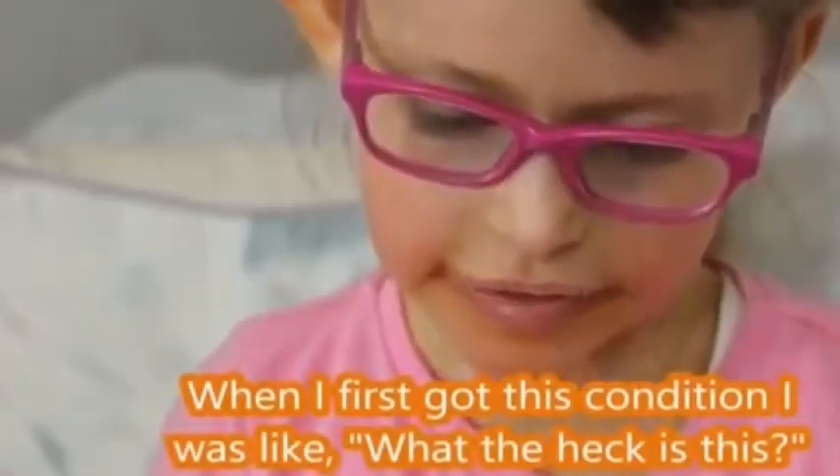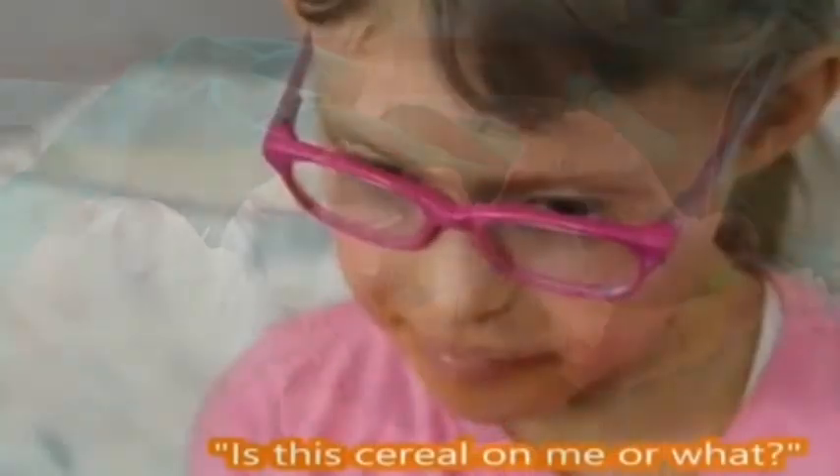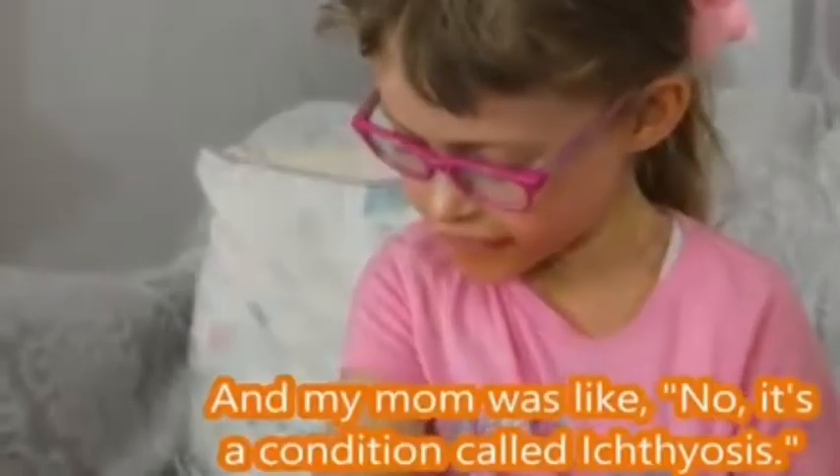When I first got this condition, I was like, what the heck is this? Is this cereal meat or what?